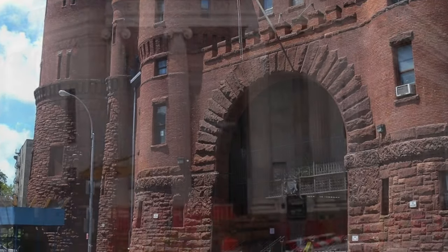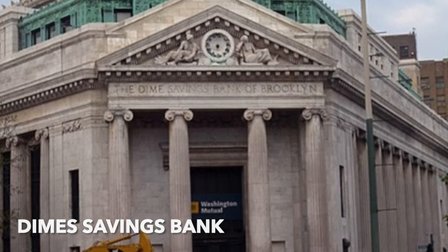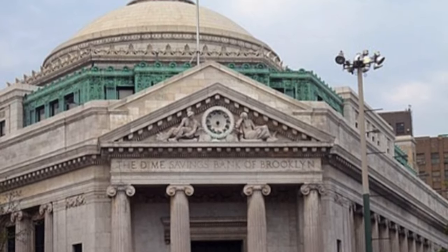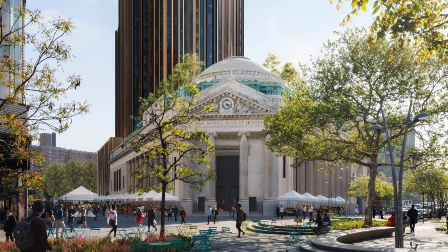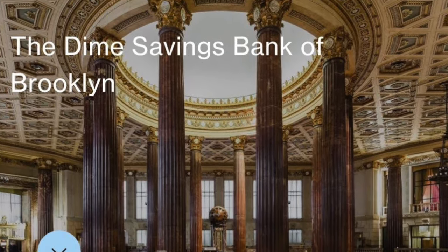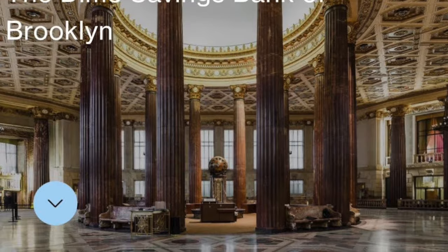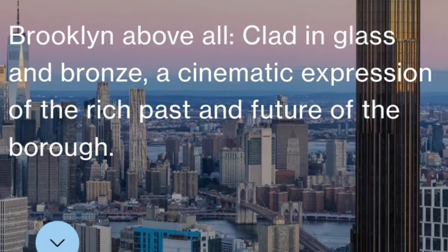Dime Savings Bank by Tracy and Walker, 1906, landmarked in 1994 — a wonderful structure. It is now the entrance to the tallest building in Brooklyn, called Brooklyn Tower, done by Shop Architects. These photographs show how they've repurposed the main banking hall as the grand entry to this tower, which is a combination of offices and apartments.